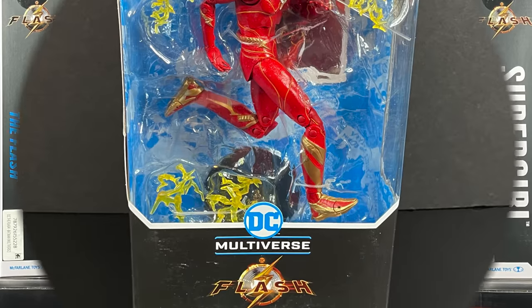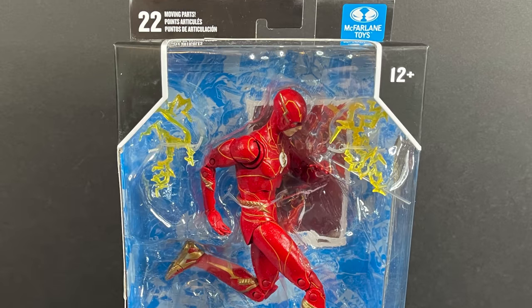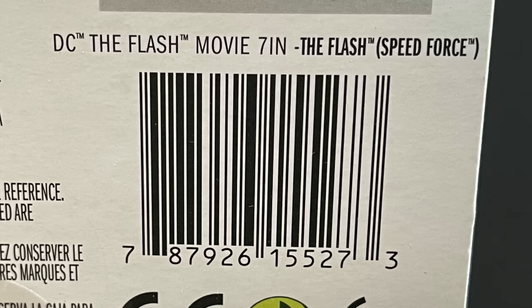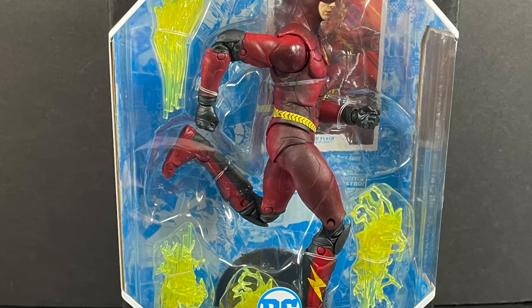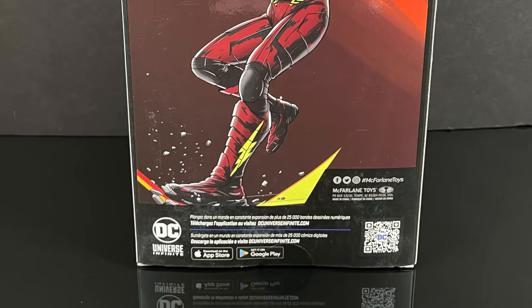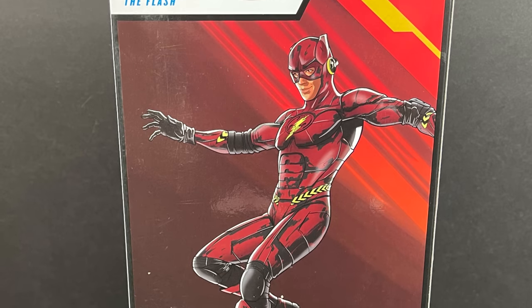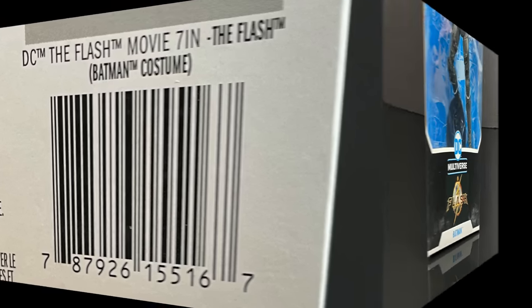Speaking of The Flash, we have a brand new Barry Allen for this movie in a nice candy apple red. On the flip side you got a nice piece of art, at least for the movie, and here's the barcode as well. These are all starting to hit store shelves. Now, keep in mind, I have not yet seen the movie. For those of you watching this after the movie comes out, just rest assured, this was all prior — I don't know anything.